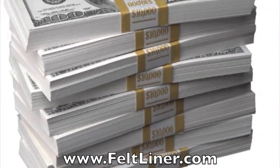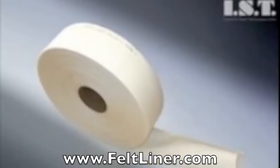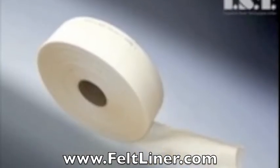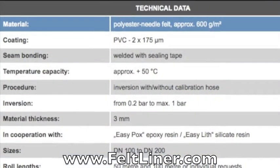One of the frequently asked questions that we get is: what is the most cost-efficient liner? IST offers 10 different types of liner, each with a specific purpose, from 2-inch house connections to 48-inch storm drains.